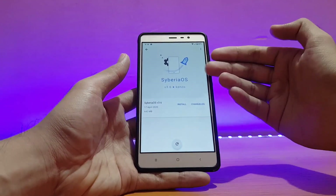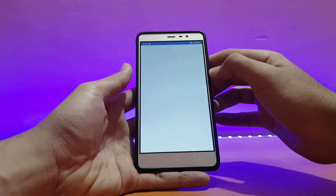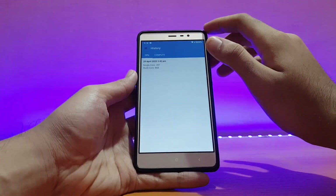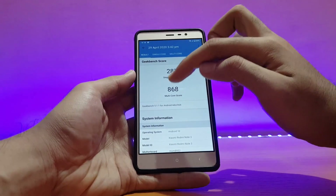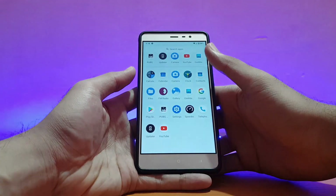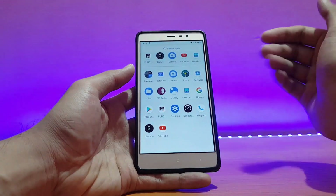Going into Geekbench to show you the results — I got a score of 287 on single-core and 868 on multi-core, which is really good. I didn't have any issues with the performance in this ROM, it's working well as it should. There are slight lags here and there, but those are present in all other ROMs too since this device is quite old now.